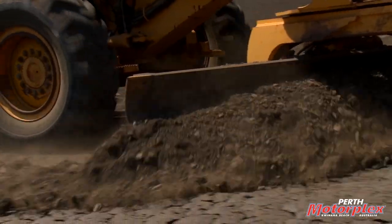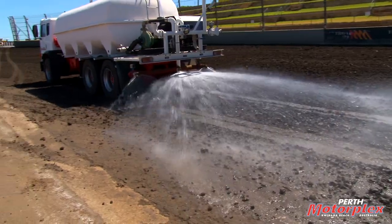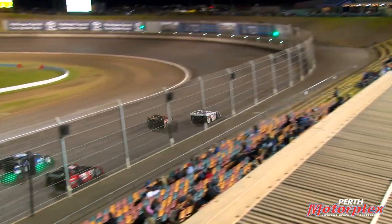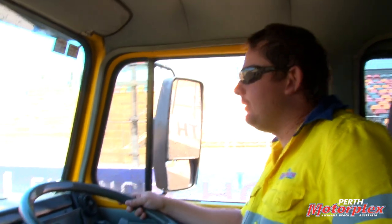Meet Mikey Rimmer, track curator at Perth Motorplex since 2015. Mikey is tasked with making sure every race night has a track that pleases the teams, drivers, and fans. No pressure, right Mikey? Finding his natural habitat — going slowly in a water truck.